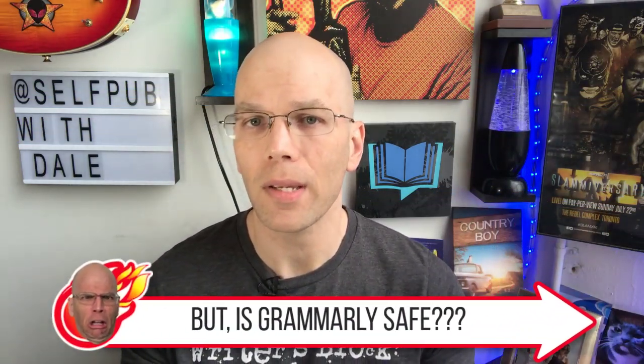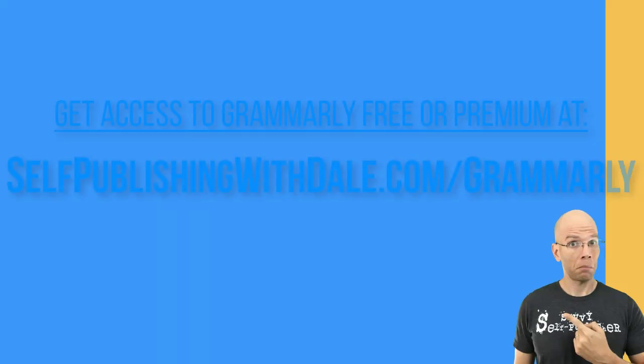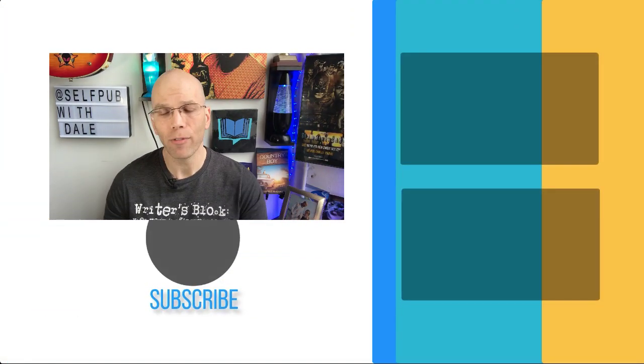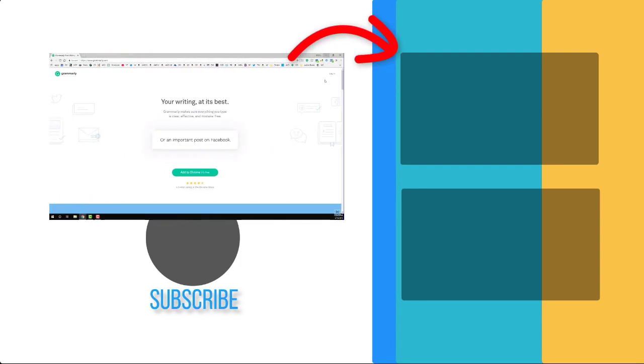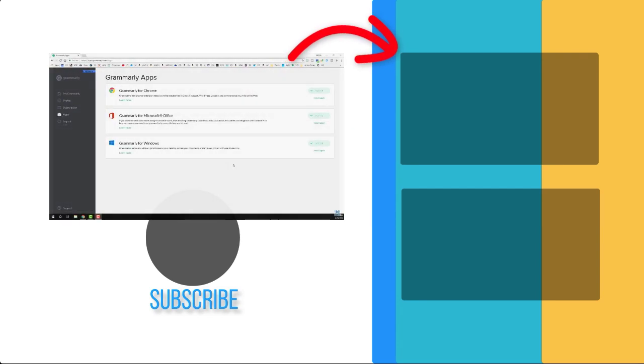Is Grammarly safe? Yes. If you need to optimize your workflow at a rapid pace, Grammarly is definitely safe and it is for you. If you're ready to get free access to Grammarly, you can head over to my affiliate link at selfpublishingwithdale.com/grammarly. I also have a full video called the Grammarly tutorial that you'll want to check out. To install the free internet browser extension, simply log into your Grammarly account and select the apps option on the left side panel, then click the install hyperlink.